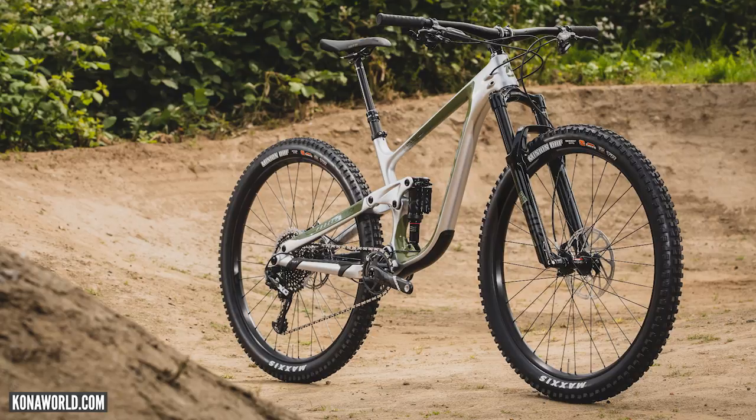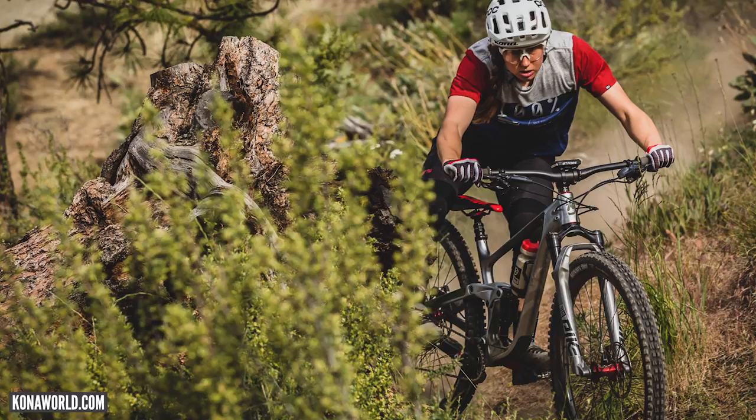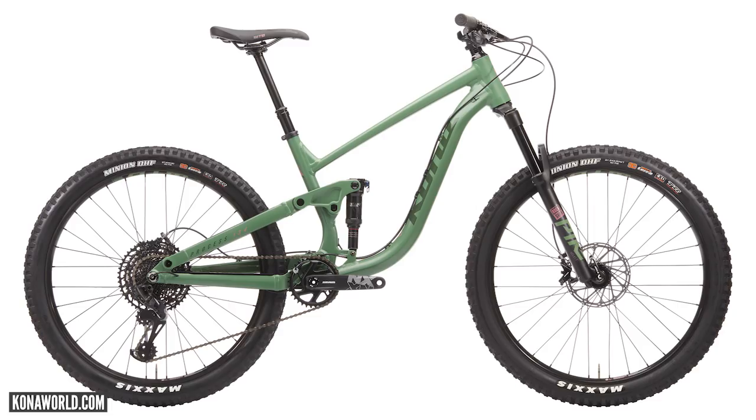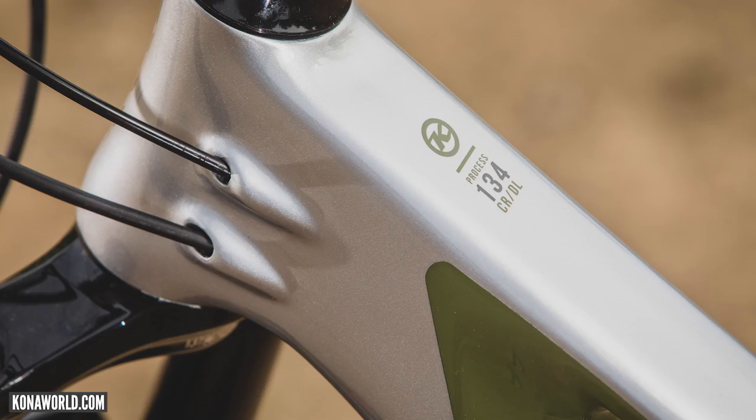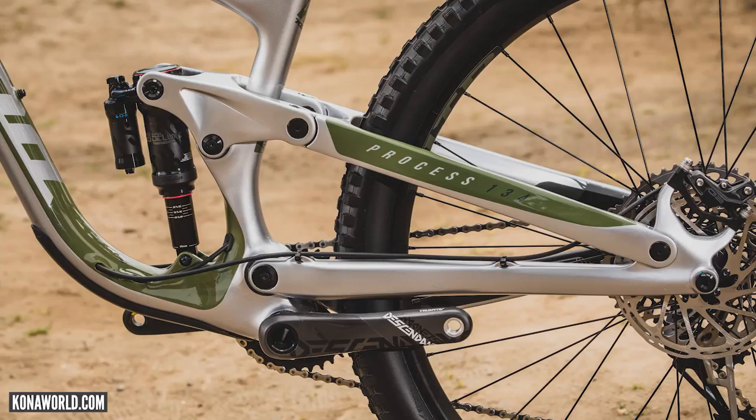Straight into news and there is the new Kona Process 134. That's a 134mm travel bike out back, and it runs a 140 fork up front. There's 29 and 27-and-a-half inch options — just the single option with the 27.5. It's a bit more budget-friendly but still there for those that want to shred the smaller wheels. There are five models in the 29-inch wheel, with carbon models that are full carbon now, including carbon chainstays.